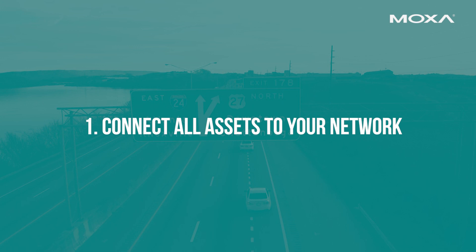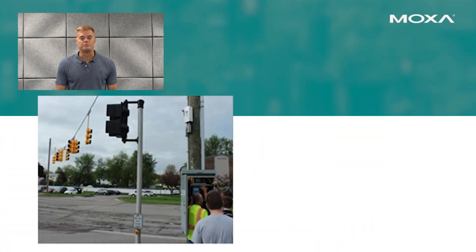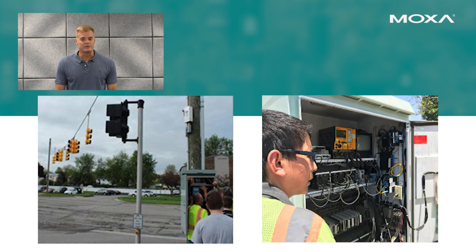Next, let's go over best practices for a reliable and secure ATMS network. First, start by getting all your assets connected to your network. Make sure the network equipment supports both legacy devices and current devices, and allows you to create a robust and reliable infrastructure and supports the latest features and security measures.